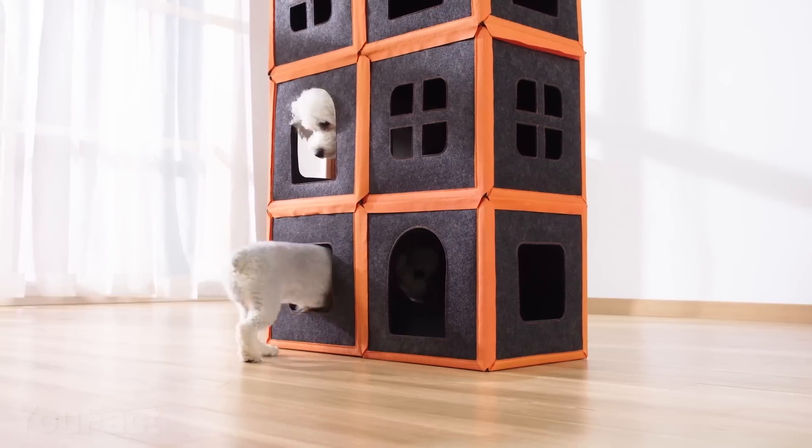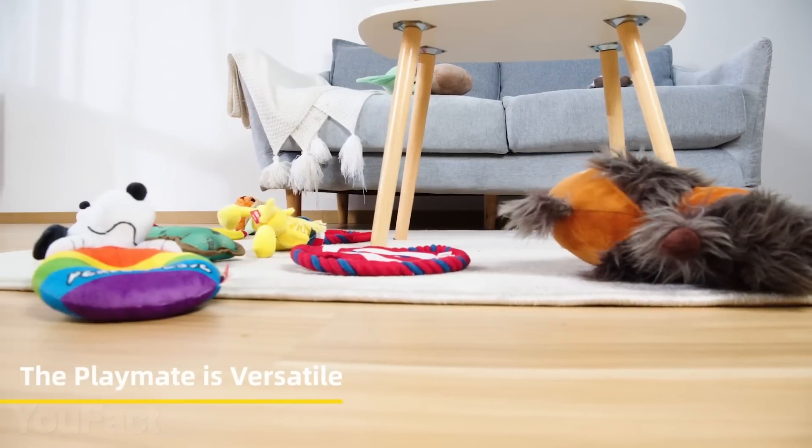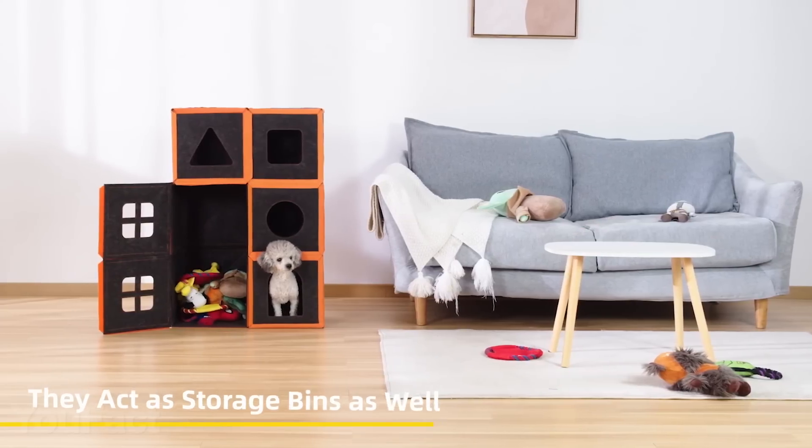That's why this thing is also suitable for small and middle-sized dogs. And when it's time to clean up the mess, just put all the toys inside. It's a drawer now.